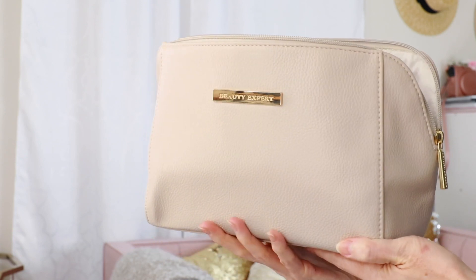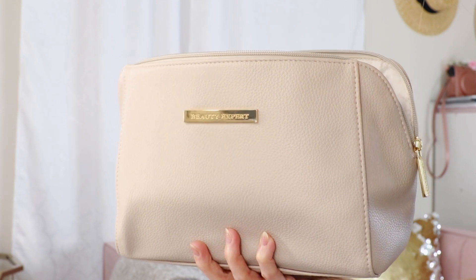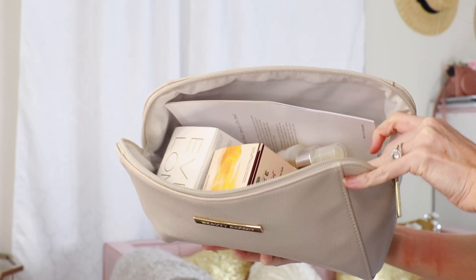This next item might seem sort of random for a favorites video because I've never talked about it here before, but it's sort of perfect because it is quite literally a bag of favorites. This is the Beauty Expert Icons bag, sent to me complimentary from Beauty Expert a couple months ago. I didn't talk about it then because I like to wait to experiment and try products before I post about them — unless it's something I know I'm going to love and can feel confident promoting. I'll show you everything that's in this bag — these are all best sellers and top products, but a couple of them really stand out.